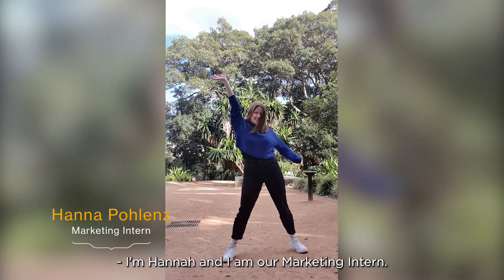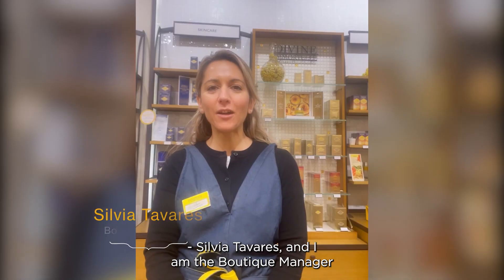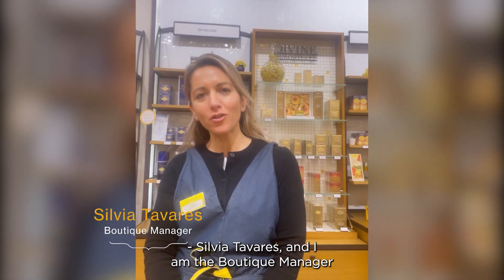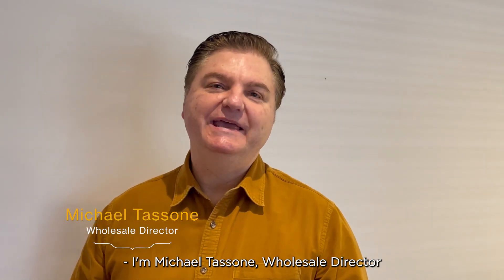I'm Hannah and I am our Marketing Intern. I'm Liz, I'm the Office Coordinator. I'm Sylvia Pavaris and I am the Boutique Manager for L'Occitane Sunshine Coast. I'm Jiva and I'm from the Cullen Street Boutique. I'm Michael Tassoni, Wholesale Director at L'Occitane in Australia.